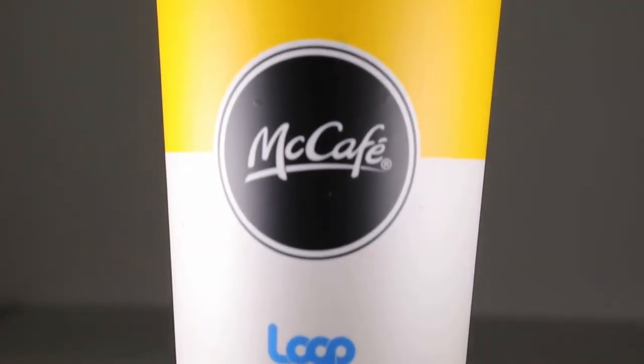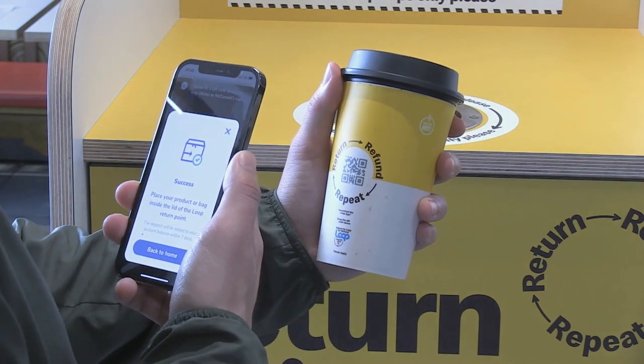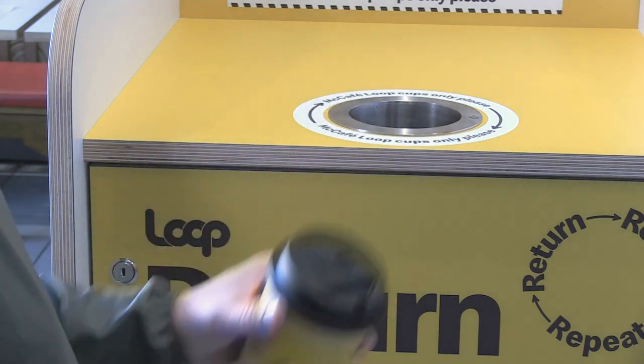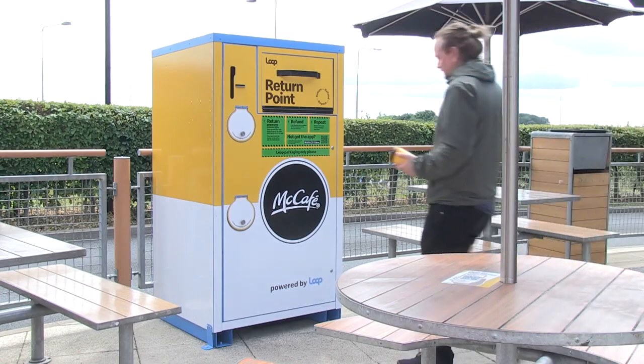What happens next? Once you've finished your delicious medium hot drink, you can simply return your cup to one of the Loop collection bins located inside or outside our pilot restaurants, before choosing one of the following options.